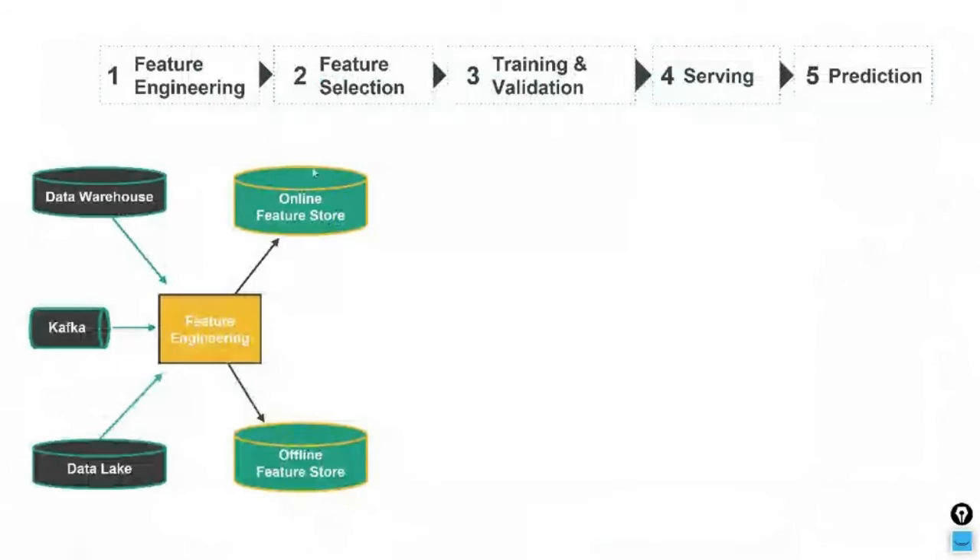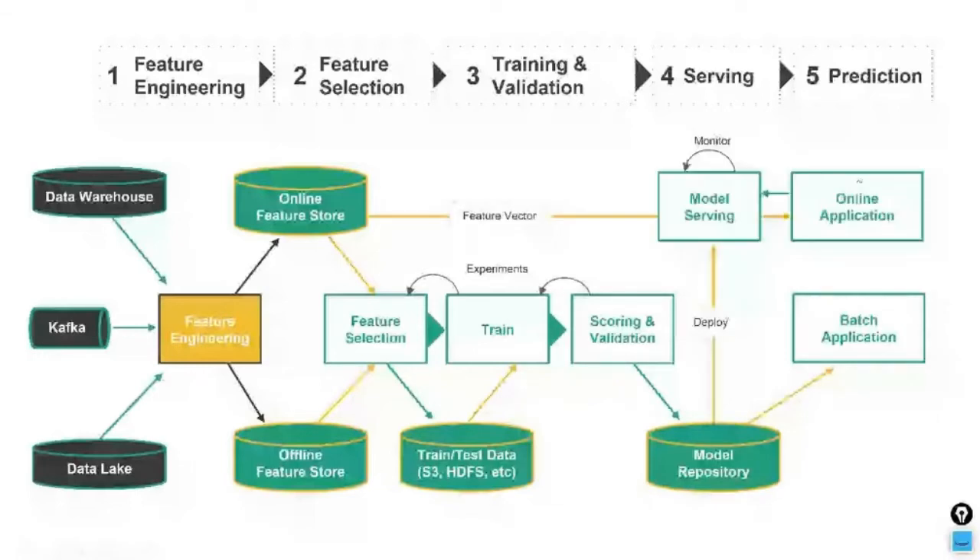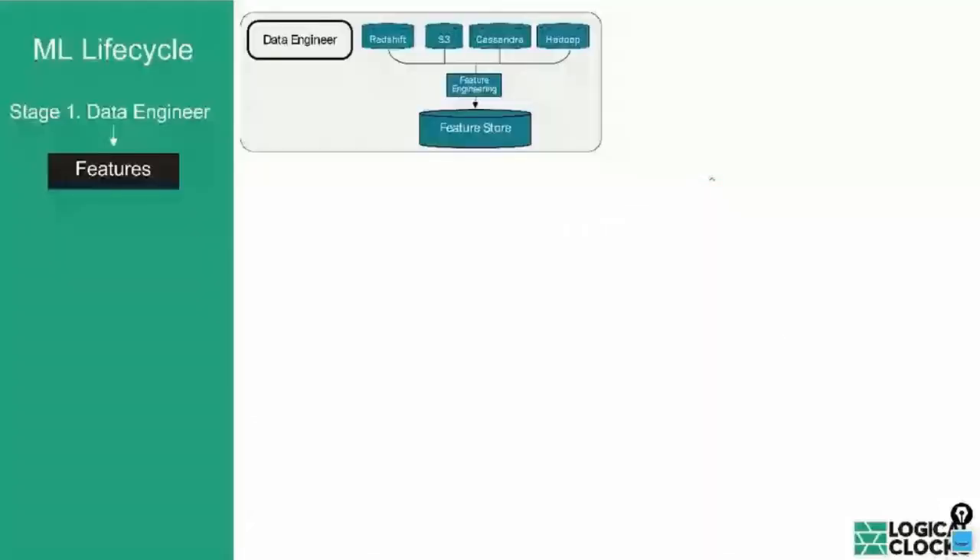Putting it all together: we have the Feature Store, feature engineering that takes backend data into the Feature Store, then experiments where data scientists select features to create training and test data, train models, validate and score them to ensure they're good enough for a model repository. Models in the repository can be used in batch applications or deployed to model serving servers on Kubernetes for online applications. The online application uses the Feature Store to build feature vectors, and Kafka with Spark Streaming monitors models in production.